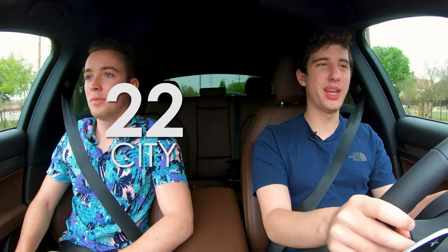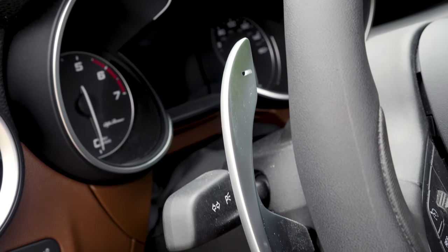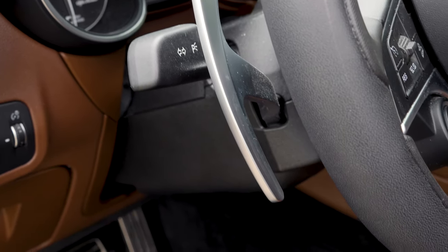Fuel economy is okay — 22 MPG city and 28 on the highway, which is about what you'd expect. The paddle shifters are identical to the Giulia's; they're attached to the steering column, not the wheel, so they float in place and are always in the same spot. I'm starting to really like that. It's still kind of fun to have paddle shifters in an SUV — you can feel like a boy racer while driving your kids to soccer practice.